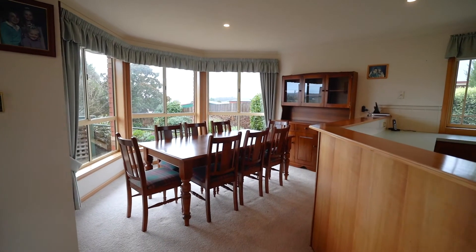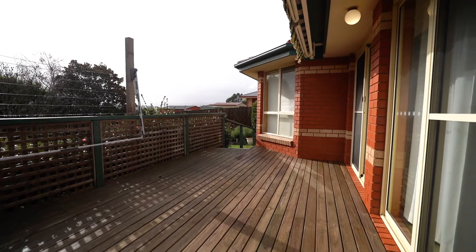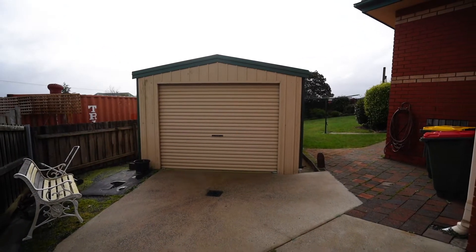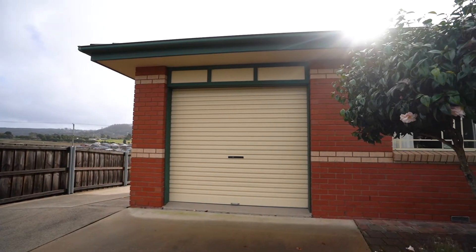The dining room takes you to the outside entertainment area in the rear yard. You also have a single car garage attached to the home with internal access, heated and cooled with a Daikin reverse cycle inverter.